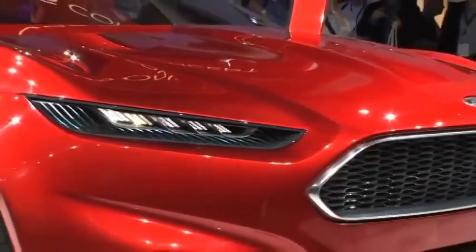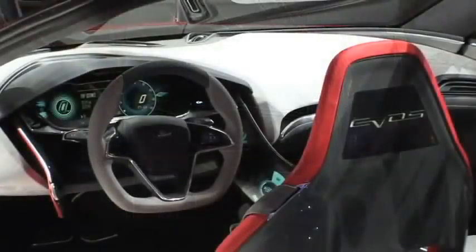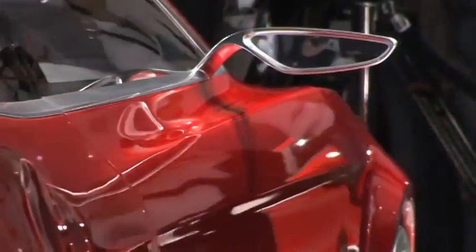The Ford Evo's concept vehicle behind me was introduced. A ton of technology in this vehicle, which you can check out on thefordstory.com, as well as a lot of design elements — the future face of Ford, a lot of the future connected design key elements that you'll be seeing in future Fords.